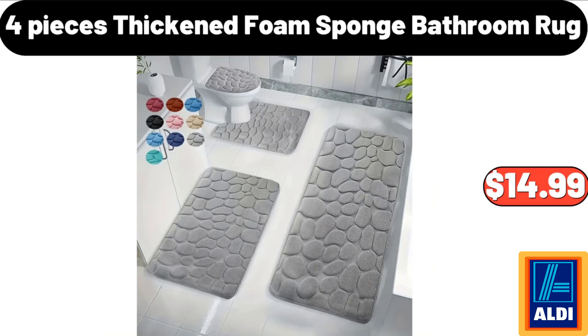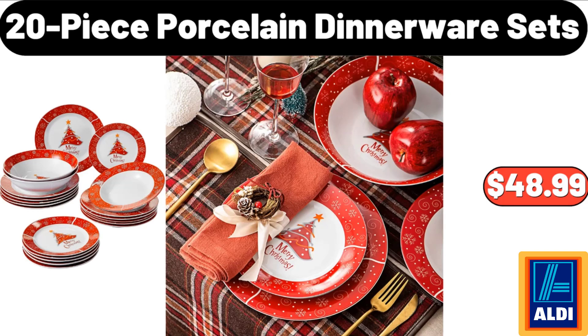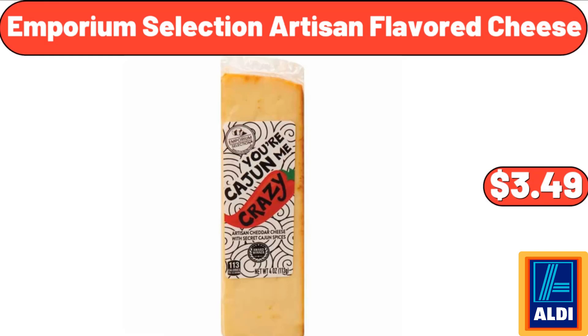4-piece thickened foam sponge bathroom rug: $14.99. Revolving countertop spice rack: $32.99. 20-piece porcelain dinnerware set: $48.99. Emporium Selection artisan flavored cheese: $3.49.